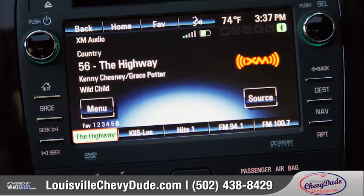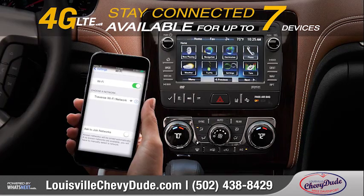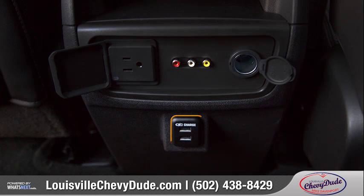A standard 6.5-inch diagonal color touch screen provides access to Chevrolet MyLink and an array of available technology such as satellite radio, hands-free calling, and GPS navigation. Seamlessly connect your smart devices with available built-in 4G LTE Wi-Fi. With one standard USB port in the front center console and two in the rear, there are plenty of places to charge your devices.